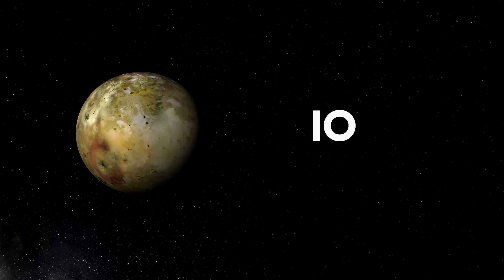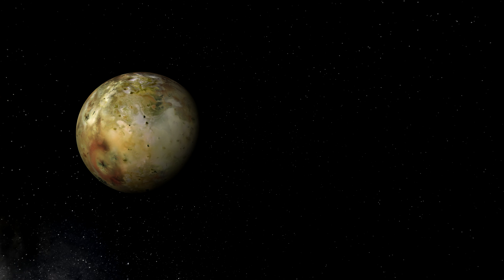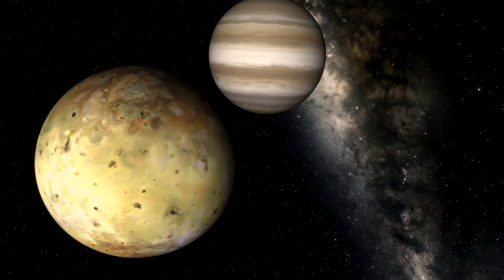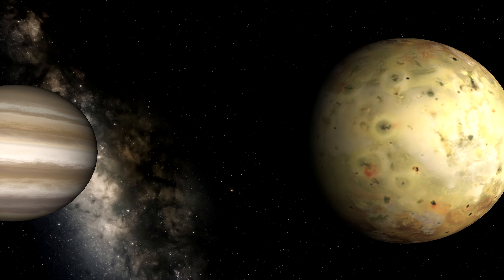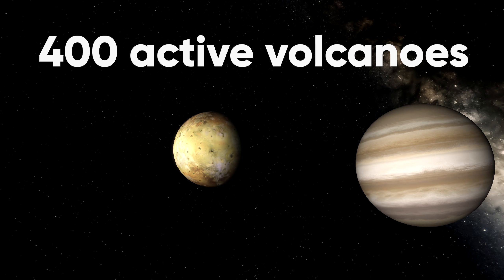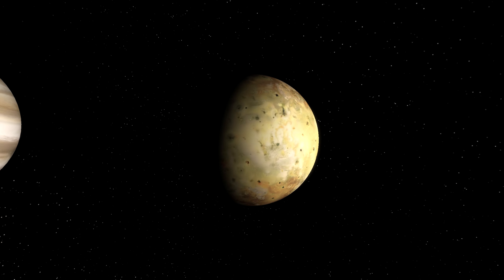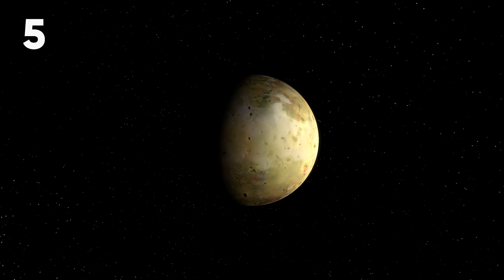Io, on the other hand, is quite a different moon. It measures in at about 3,640 kilometers, but you won't find any water on this moon. But you might find a volcano or two — or a few hundred, to be precise. Io is actually the most volcanically active body in the entire solar system. Its surface practically never looks the same over an extended period of time, as the lava flows across the entirety of the planet, changing its surface continually.